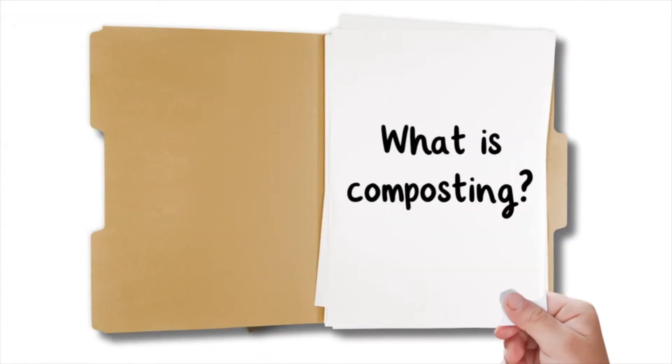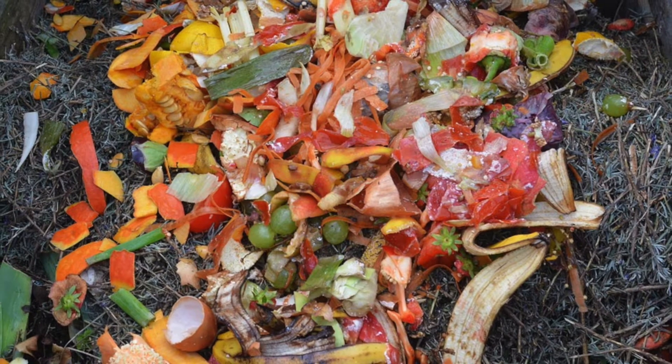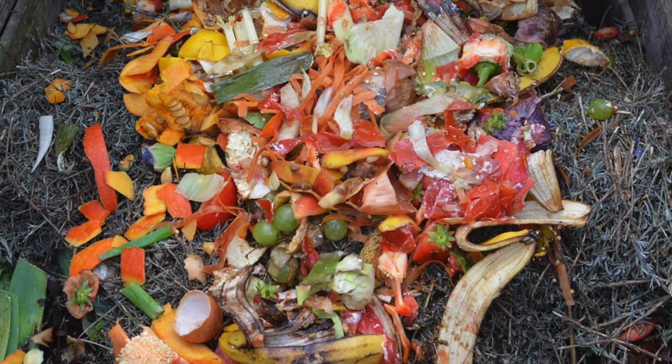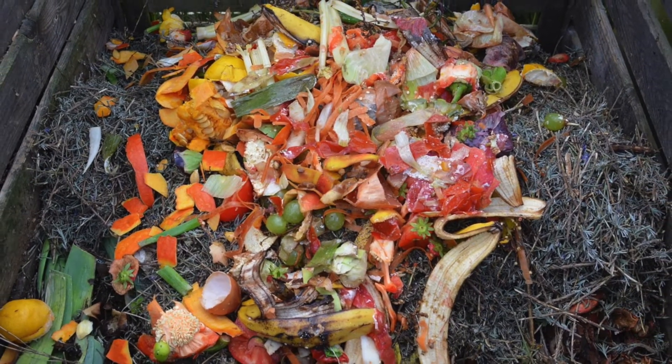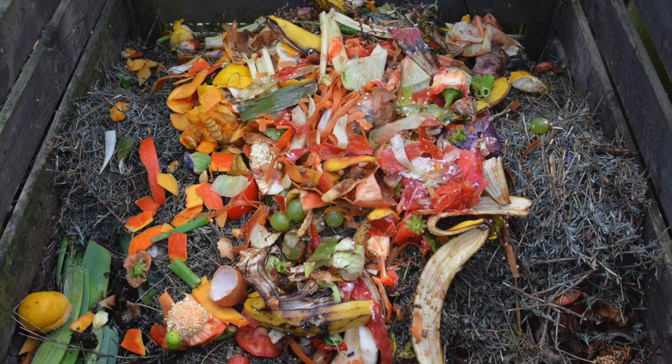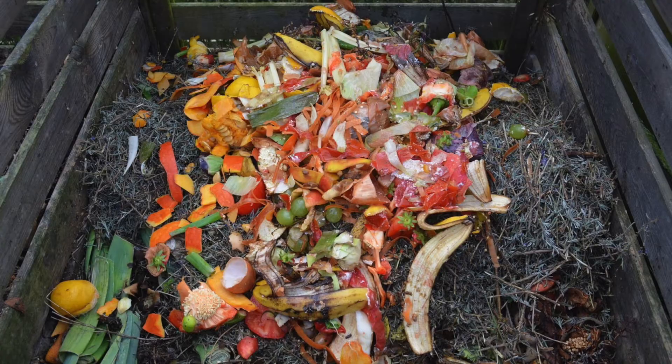What is composting? Composting is the natural process where microorganisms such as bacteria and fungi break down organic waste into simple parts. Compost is a fertilizer made from rotting plants and other scraps that are broken down by special bacteria. These are important organisms that transform vegetable waste into compost that can be used to feed live plants.